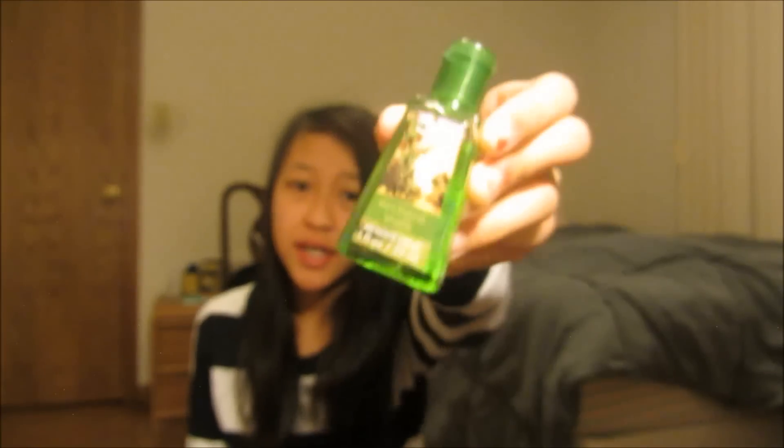The next pocketbac I have is Orchard Walk and this is a fall pocketbac, so I'm not sure if they have this one anymore but I'm sure they'll bring it back next year. This one smells like fresh picked apples — it also smells like dishwashing soap, like if you've ever had the green apple dishwashing soap, it kind of smells like that.